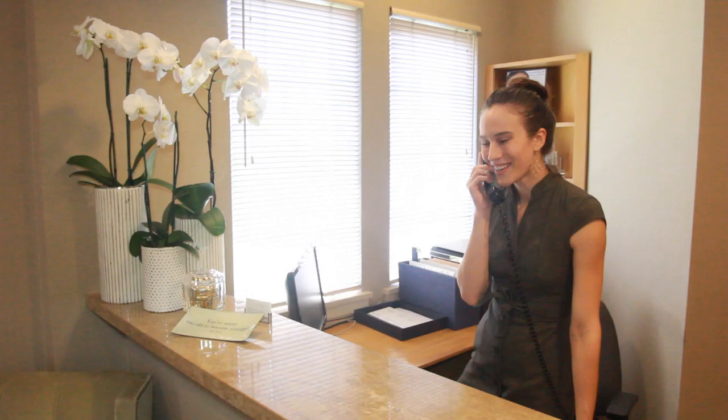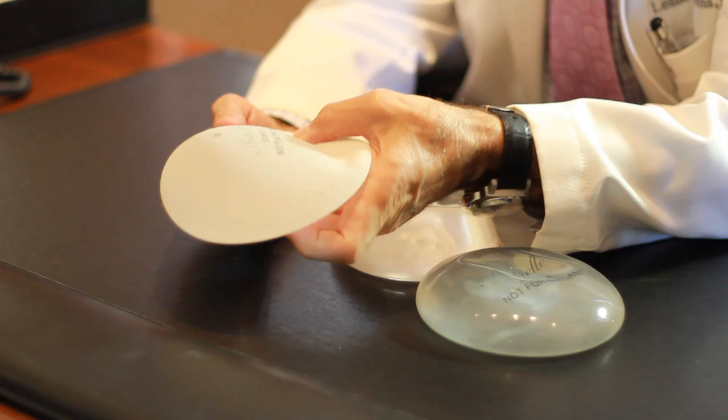When you schedule your appointment for breast augmentation, you will be greeted warmly at the front desk, brought in, and you'll spend as much time with me as you need to understand the procedure and to feel comfortable and confident with me as your surgeon.